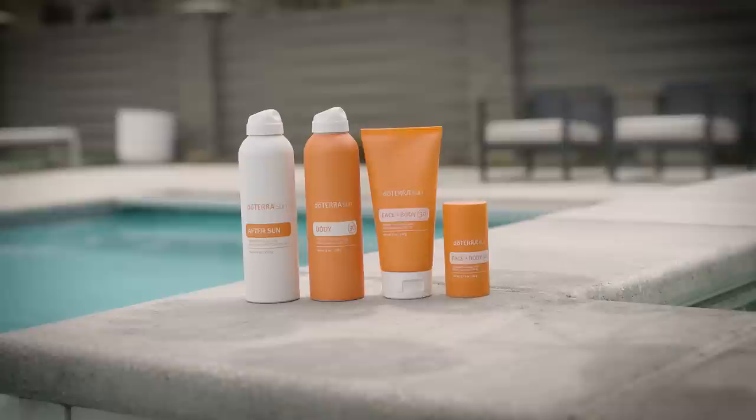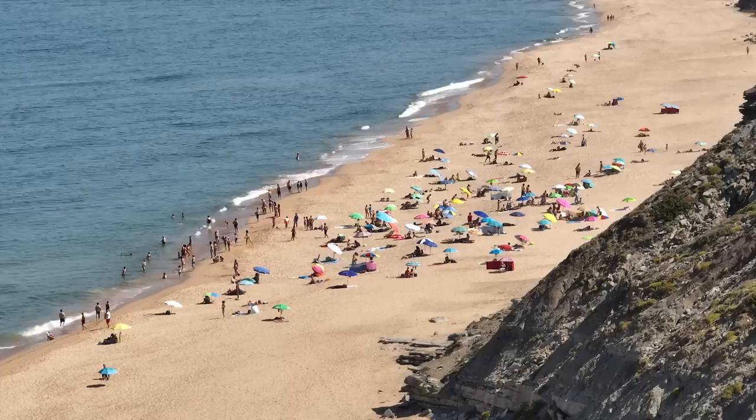Hi, I'm Dr. Baranek Riggs, Vice President of Education at doTERRA International, and I have with me today the Scientific and Medical Education Committee here in Europe. We're going to have a conversation today about sun and the new sun care line.